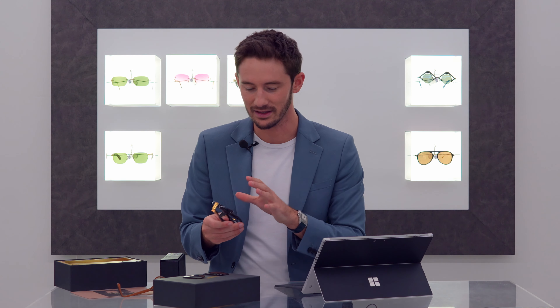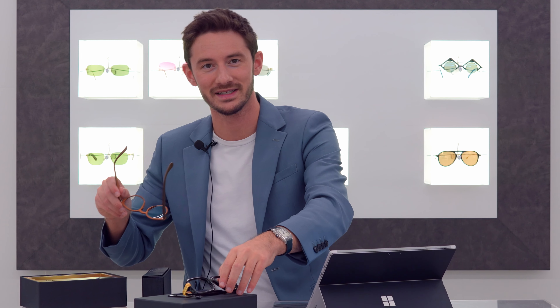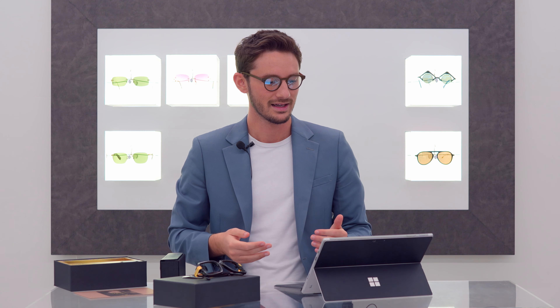That just about wraps it up for this video. I hope you enjoyed the brief showcase of these Kazal limited edition frames and the questions I answered for you today. If you have your own questions, leave them in the comments below — I love answering them. This is why I do what I do: to empower you to find your perfect pair of glasses. If you enjoyed this video and found it helpful, subscribe and give us a like. I look forward to seeing you in the next video — thanks, guys, bye!